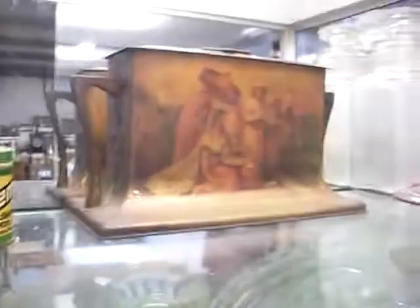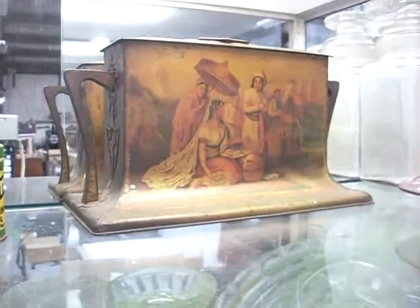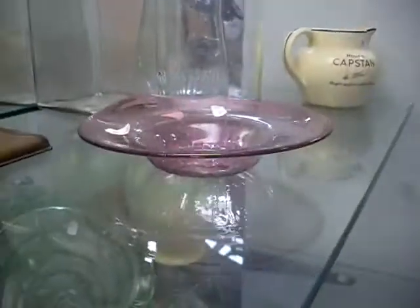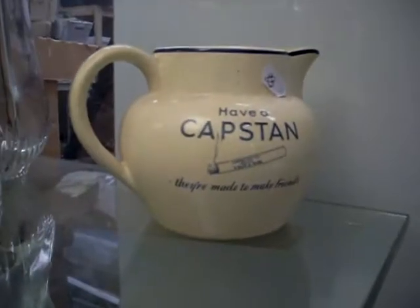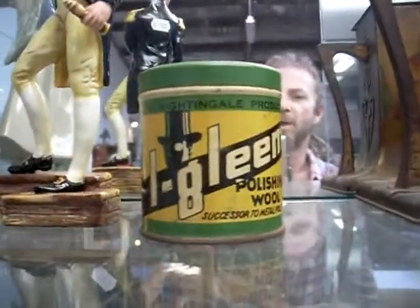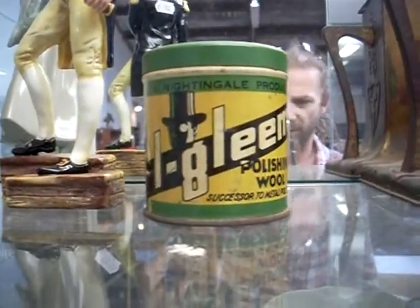Uranium glass. Lovely old tin up the top there as well with the handles and the original lid. John Walsh Australian art glass. Some nice old jars. This is kind of cool — little Capstan cigarette advertising joke. Ladro. This is a nice little Eye Gleam polishing wood walled tin. Nice little sort of deco image on the front as well.